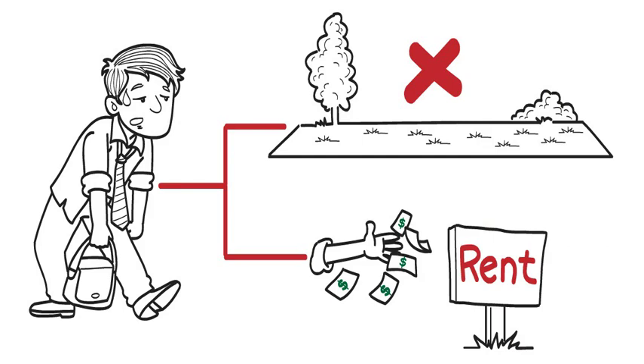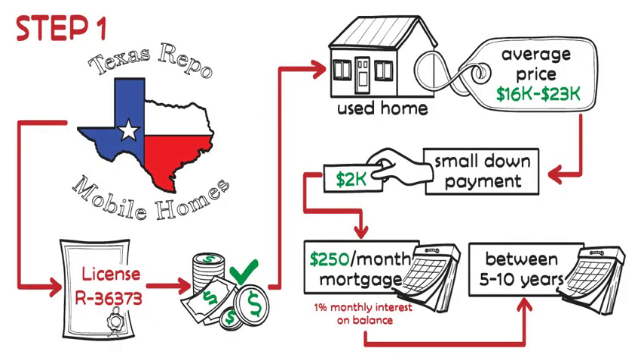Solution Step 1: Texas Repo Mobile Homes, license R36373, can finance you a used home with an average price of $16,000 to $23,000, with a small down payment starting at $2,000, and starting at only $250 a month mortgage. You choose your payment — 1% monthly interest on balance, normally between 5 and 10 years, depending on what payment you choose.